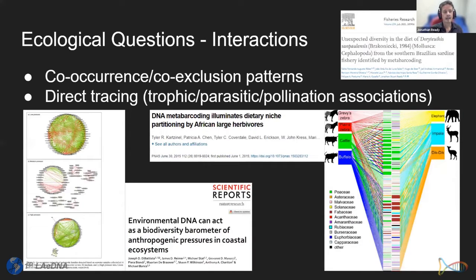We can also look at interactions — co-occurrence and exclusion patterns, and directly trace interactions between predators and prey, parasites and hosts, and pollinators. This can be used as a barometer of anthropogenic pressure and can reveal dietary niche partitioning. For example, in squid from southern Brazilian fisheries, we found they were eating far more pelagic taxa than expected — little sardines and truly pelagic species — while traditional hard-parts analysis suggested mainly benthic/demersal species.